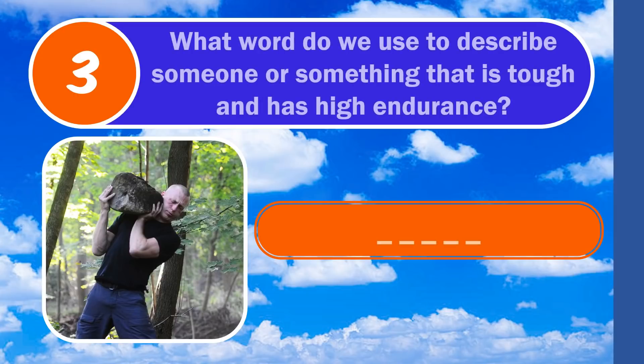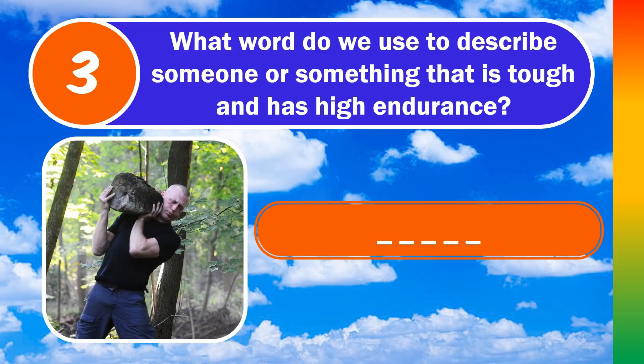Question number 3. What word do we use to describe someone or something that is tough and has high endurance? The answer is hardy.